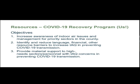We sometimes go out and do indoor air quality assessments — that's what this whole program is about. Our goals are to help you make your buildings safer, increase awareness of indoor air issues and management for priority sectors in the county, identify and reduce language, financial, and other resource barriers, reduce COVID-19 transmission, and provide material support to high-needs sectors and personnel with IAQ concerns in preventing COVID-19 transmission.